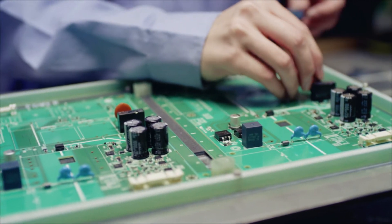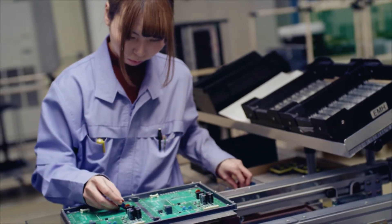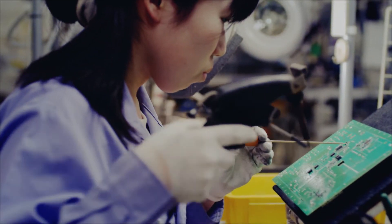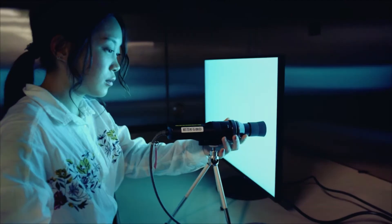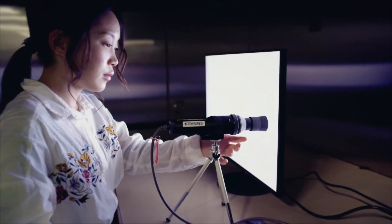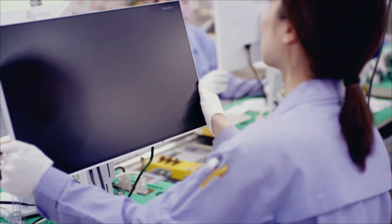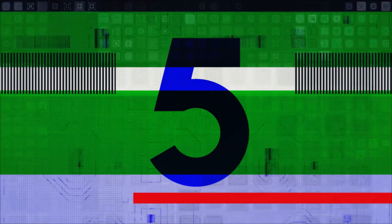Circuit boards and microprocessors are key components in our monitors. That's why we develop all key electronic components in-house and subject them to extensive and rigorous testing. This allows us to offer a five-year warranty on most of our products.